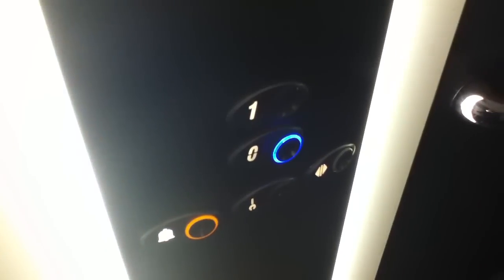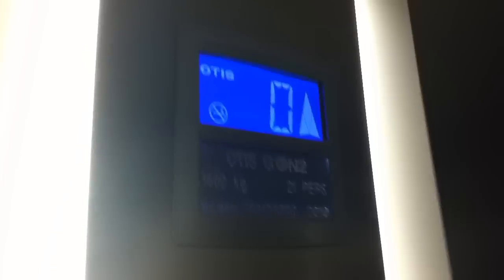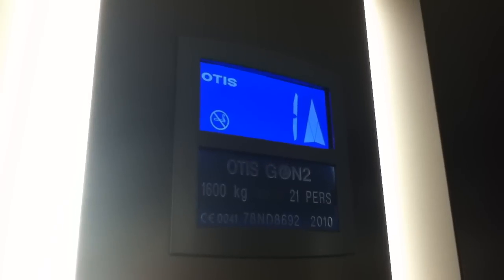Here we are at zero. Let's go back up to one. Door does not close when you press the button — I don't like that. Now, YouTube user NIR Train Man just filmed this lift. Here we are. One. It's got the voice, Gen 2 fixtures.